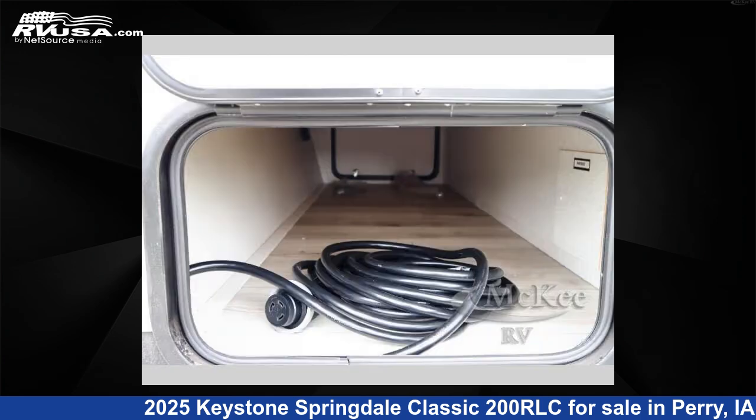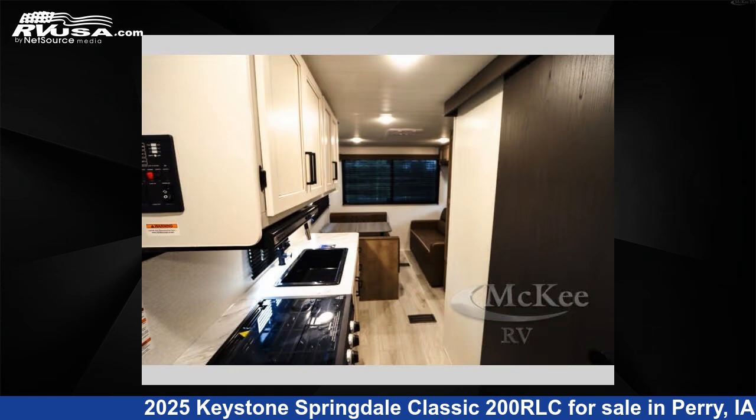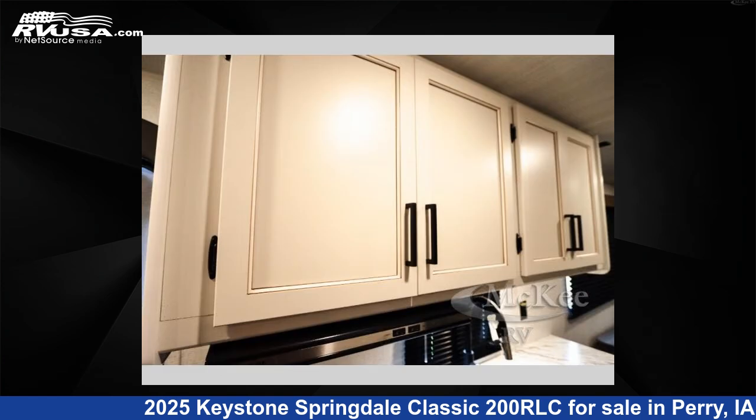This new Keystone is 25 feet 0 inches in length and features sleeps 5 and 46 gallons fresh water capacity. The floor plan layout of this travel trailer features a front bedroom.